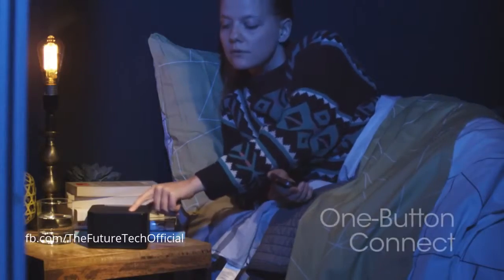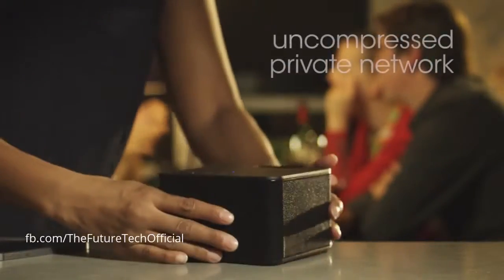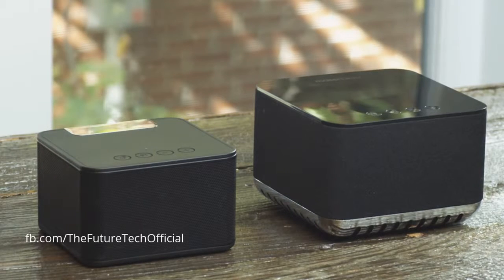The RAD includes MassFidelity's proprietary networking technology. This allows you to stream uncompressed music to any room in your house without the need for Wi-Fi. Because it leverages the same network as the Core, you can simply and easily extend your collection to include the RAD.